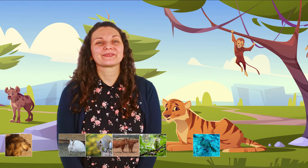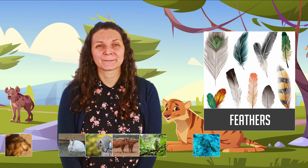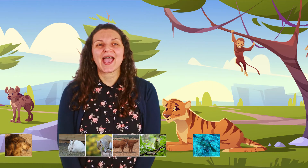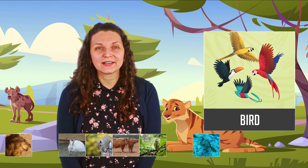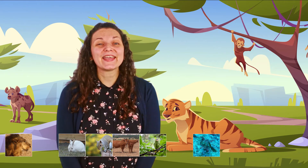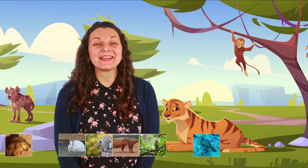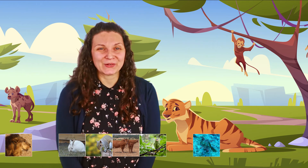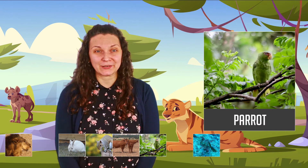Alright, next — oh, this one is easy! It's an animal that has feathers. It can fly, and it's a particular type of bird that repeats everything you say. It's a bird with feathers and it repeats everything you say. What animal is that? A parrot! Very good, a parrot.